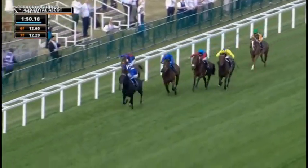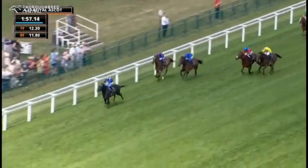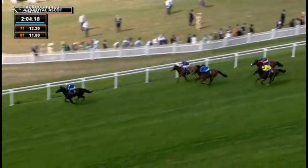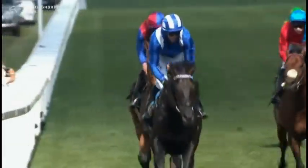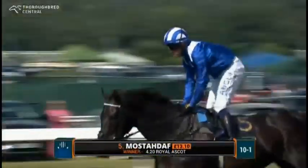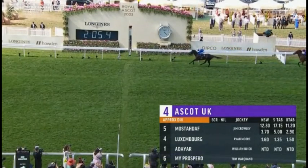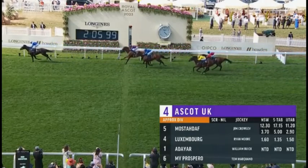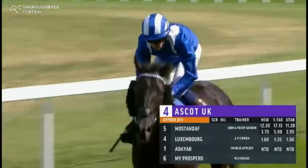And it's Mosterdaf, who's gone past some big guns here in the Prince of Wales. Two lengths clear from Adeyar, Bay Bridge, Luxembourg — My Prospero staying up on the outside, but Mosterdaf is running right away from some of the best horses in Europe. And Mosterdaf for Jim Crowley and John and Thady Gosden have blunted some big guns. Luxembourg in second, Adeyar third, My Prospero and Bay Bridge — the three from the Champions Stakes — have been firmly put in their place, and Classic Causeway. Mosterdaf, won by a good four lengths, Luxembourg and Adeyar, My Prospero and Bay Bridge — quality horses but left in the wake of Mosterdaf, who quickened up smartly and showed no signs of stopping for a decisive victory.